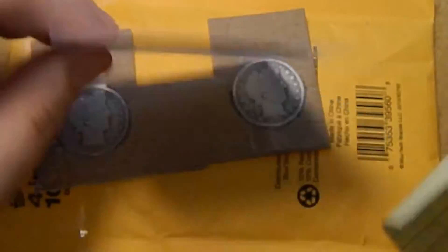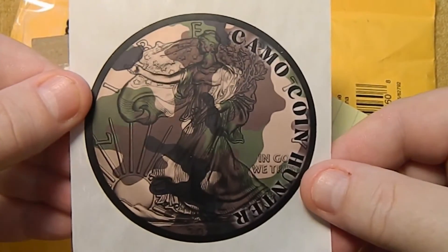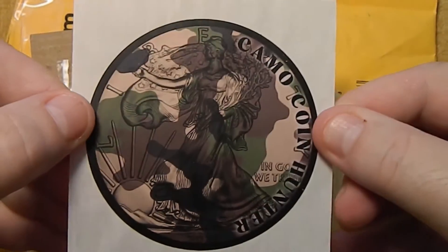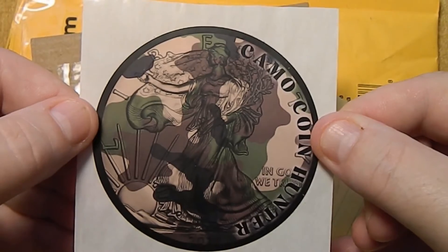There are those. And he sent me one of his Camo Coin Hunter stickers. There we go. One of his Camo Coin Hunter stickers - you've got the Walking Liberty, all camouflaged. Those are cool.